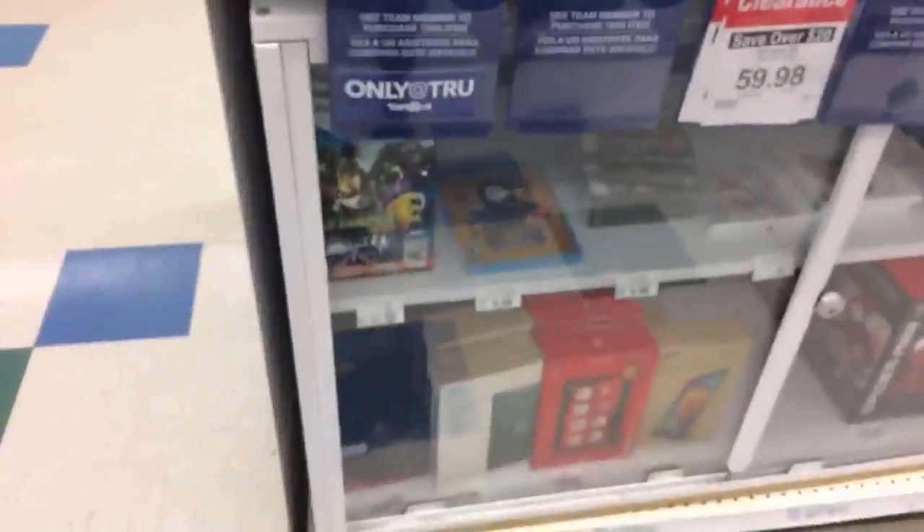American Girl stuff is still excluded. Let's go look at the video games section — it's just the part of Toys R Us that I'm mildly interested in.